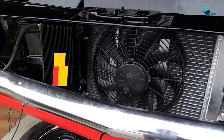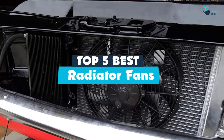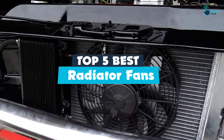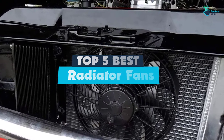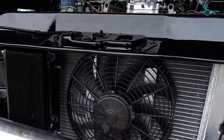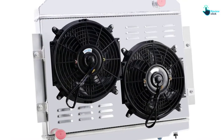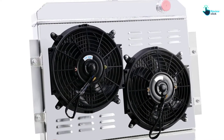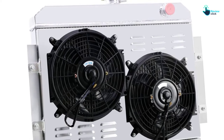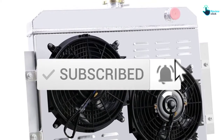Hey guys, in this video we're gonna be checking out the top 5 best radiator fans available on the market for their true quality. I made this list based on my personal opinion and hours of research, and have listed them based on popularity, quality, price, durability, user opinions and more. If you want to see more information and the updated price, you can check out the description below, and also make sure to subscribe for more reviews. So let's get started.